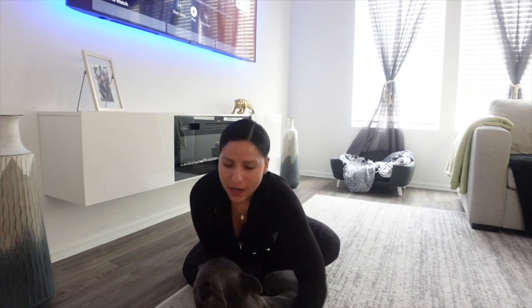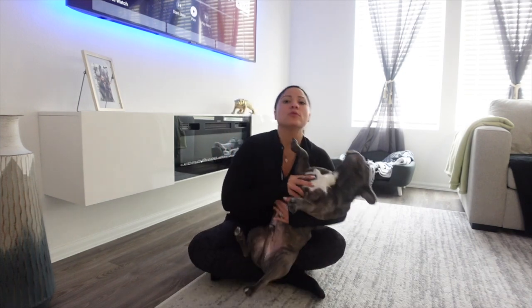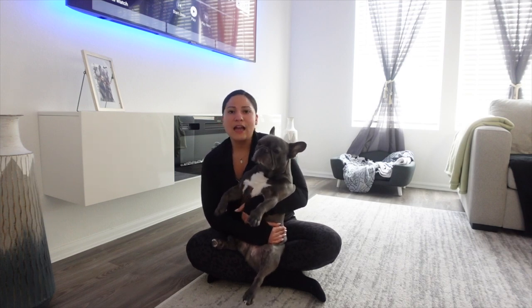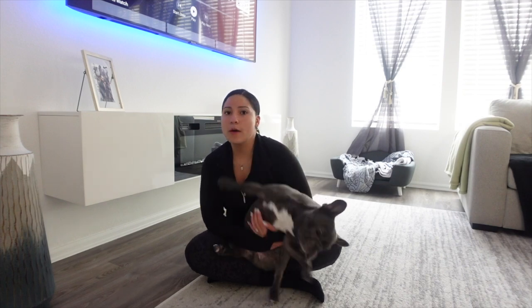Welcome back! Today I have the highly requested video of how I make Rocket's food. Rocket is a French Bulldog, four years old — he'll be five in June. I cook all of his meals, and I'm going to tell you about our journey.